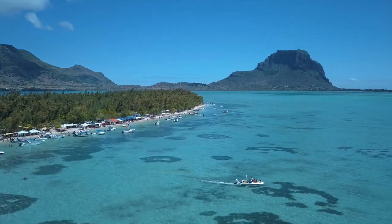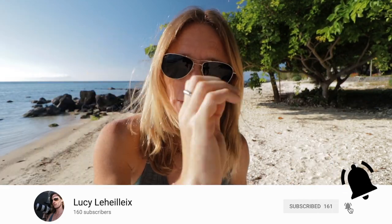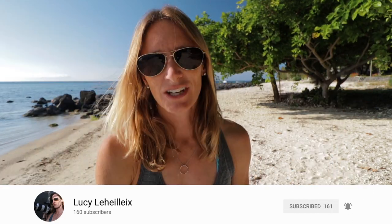Well, that's it for this week. I hope you enjoyed my little tour of Ile aux Bénitiers. There's still so much to see in Mauritius and a lot more to come. Catch you next week.